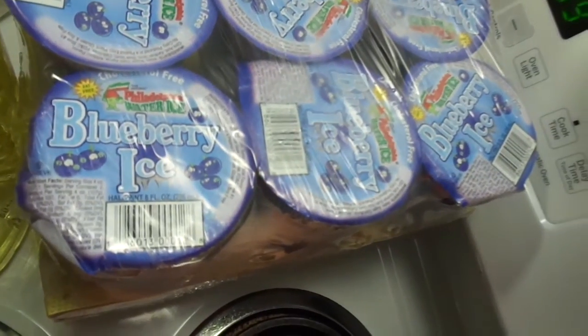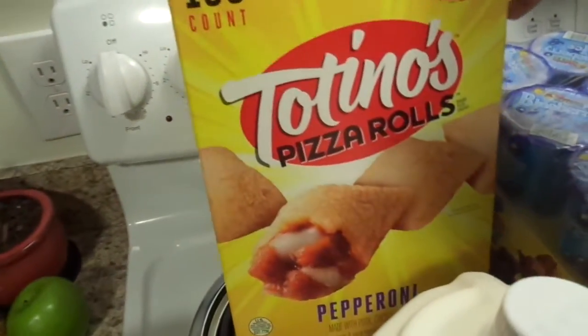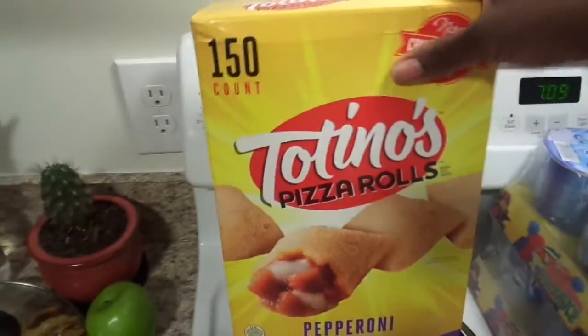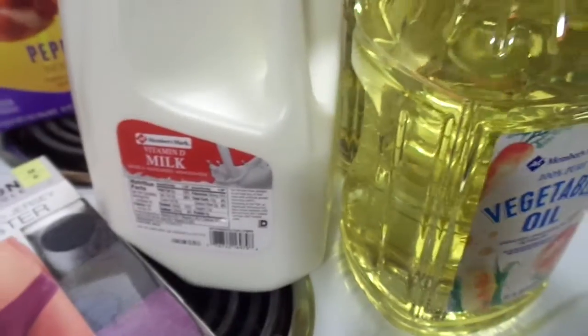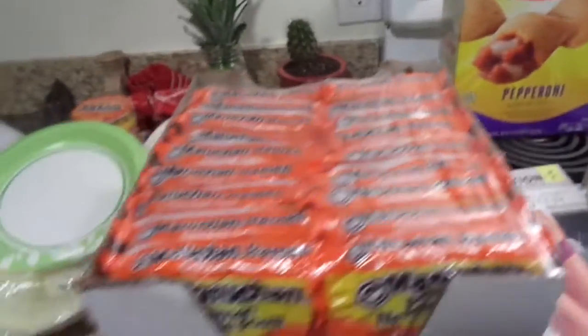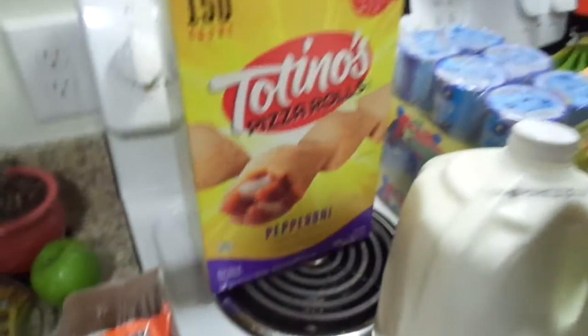Got some icies for me and the kids, something sweet for us to munch on after dinner some nights. Got some pizza rolls — it's two bags in this whole box pack. Got a gallon of milk, always need that. Got some undies — that might be a little TMI, but hey, I need them. Oodles and noodles, we always need those, and I think that's it.